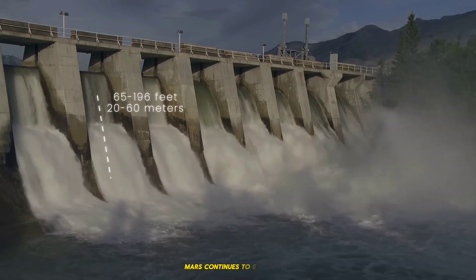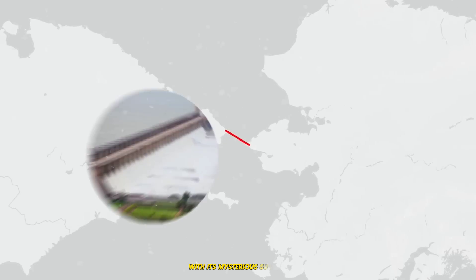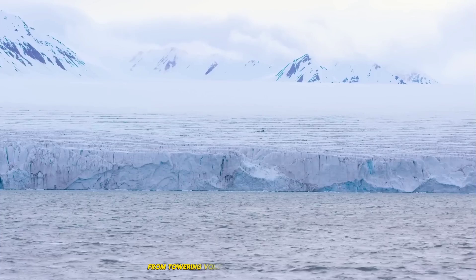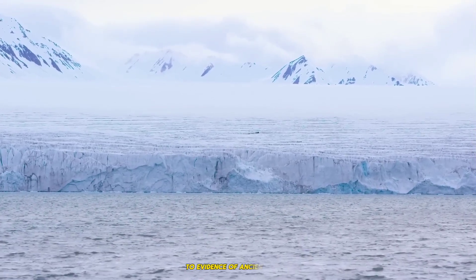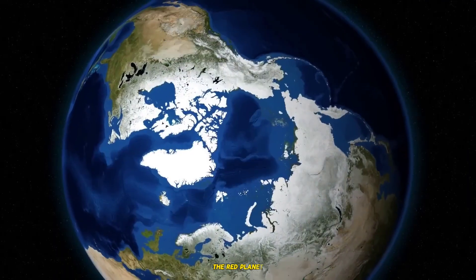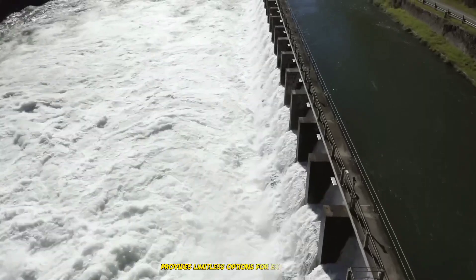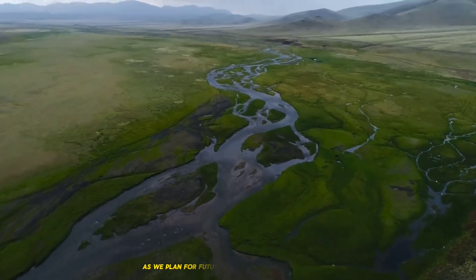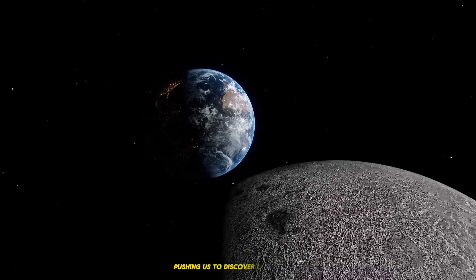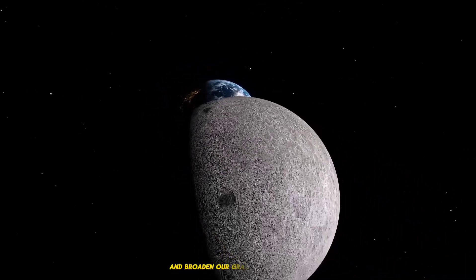Mars continues to enchant us with its mysterious surface and enticing hints about its history. From towering volcanoes and enormous canyons to evidence of ancient water and continuing geological activity, the Red Planet provides limitless options for exploration. As we plan for future robotic and human expeditions, Mars remains a beacon of discovery, pushing us to uncover its mysteries and broaden our grasp of the cosmos.